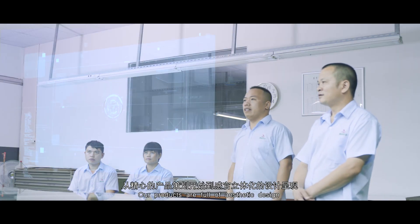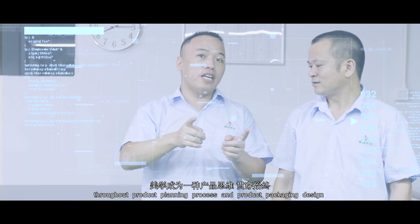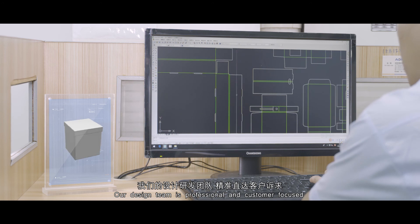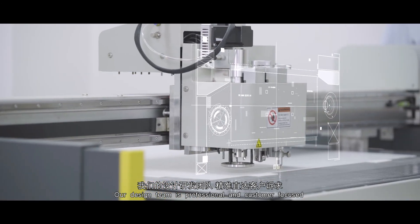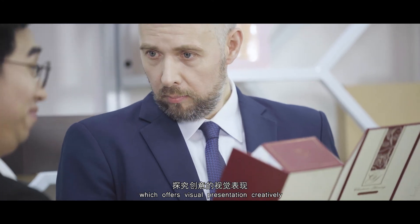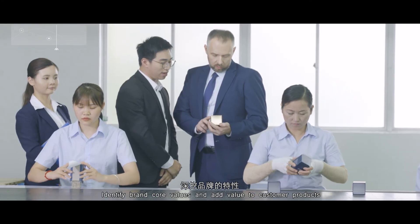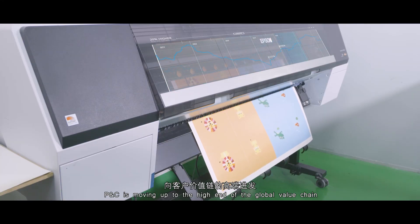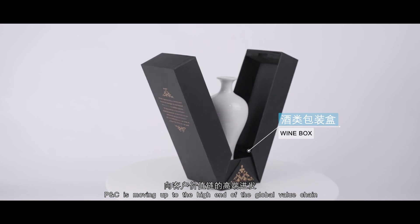Our products are full of aesthetic design throughout product planning and product packaging design. Our design team is professional and customer focused, offering visual presentations creatively. We identify brand core values and add value to customer products. P&C is moving up to the high end of the global value chain.